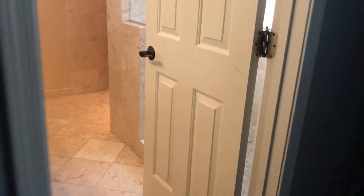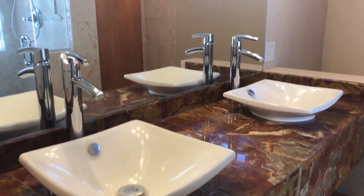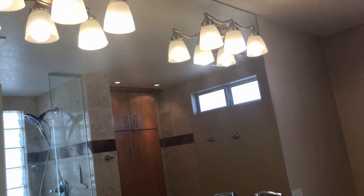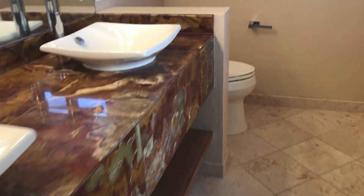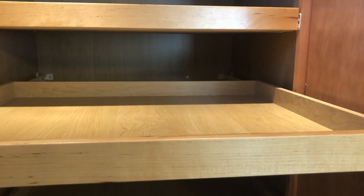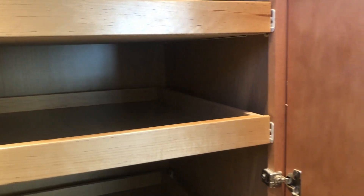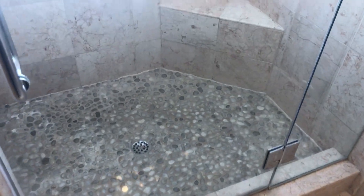And your master bathroom. Your master bathroom does include double vanity sinks, your toilet with some cabinetry right there. What's cool about the cabinets is they do all pull out for easy access. And here is your step-in, sit-in shower — so there's no tub in here, just a shower.